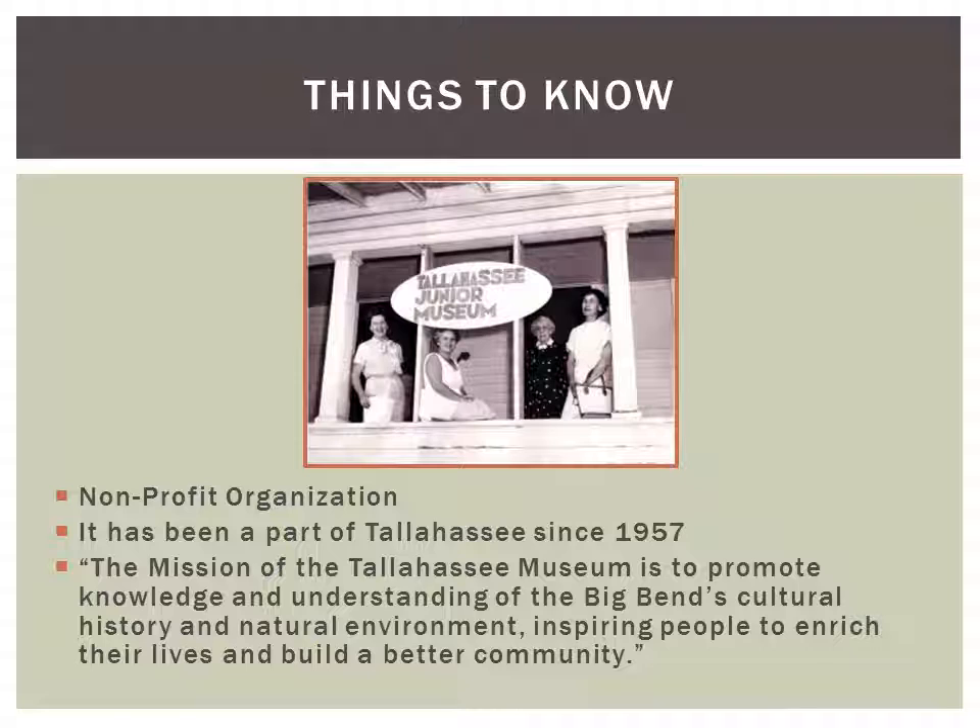Before I go over some of my favorite exhibits, you should know some things about the museum. First, it's a nonprofit organization, so any money they make goes right back into the maintenance or expansion of the museum — it doesn't go into anybody's pockets. Second, it has been a part of Tallahassee since 1957, which is over half a century.